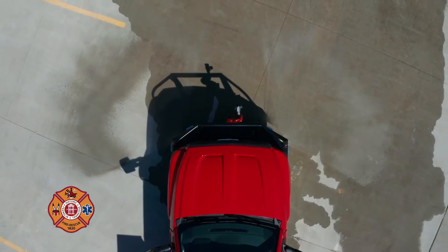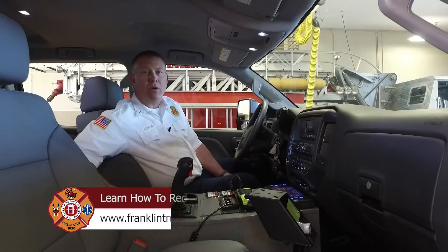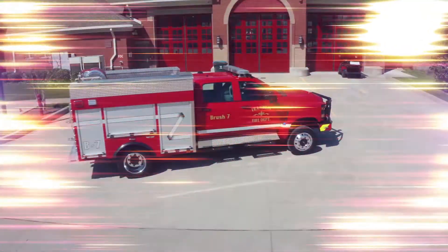So that was a quick tour of our new brush truck. Thanks for joining us and have a great day.